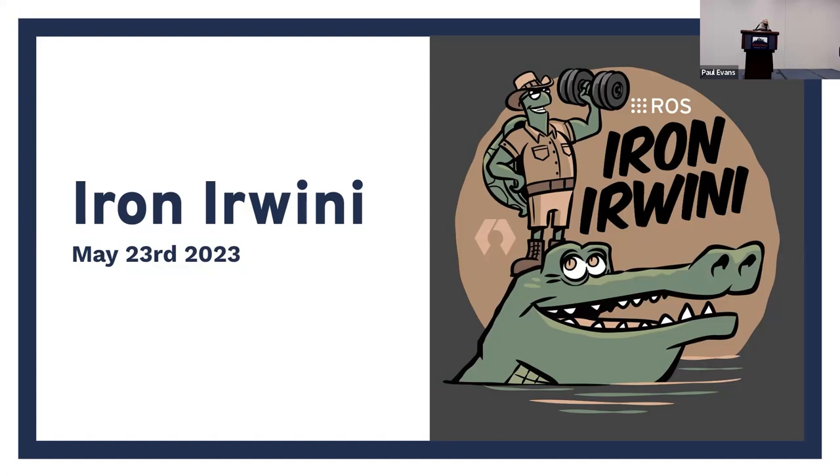Irwini comes from Elseya Irwini — it's a turtle from Queensland. It was only described in 1990.